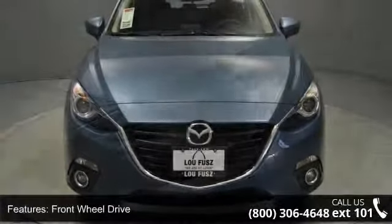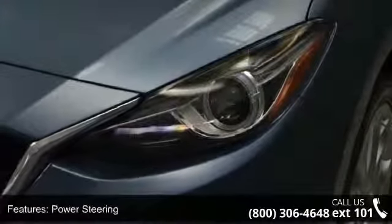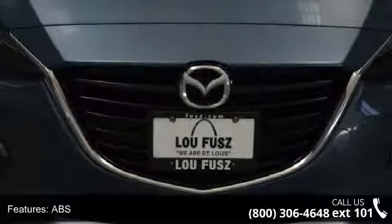Some of the top features included with this vehicle are fog lamps, power driver's seat, AM FM stereo, power door locks, front head airbag, daytime running lights, integrated turn signal mirrors, and HD radio.